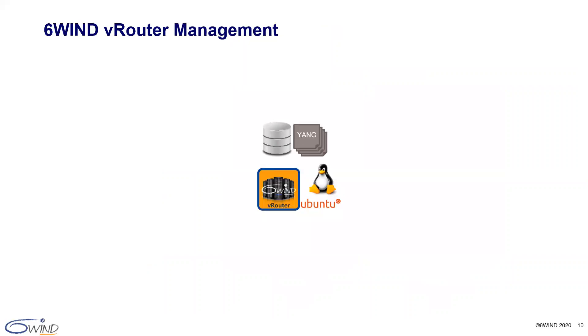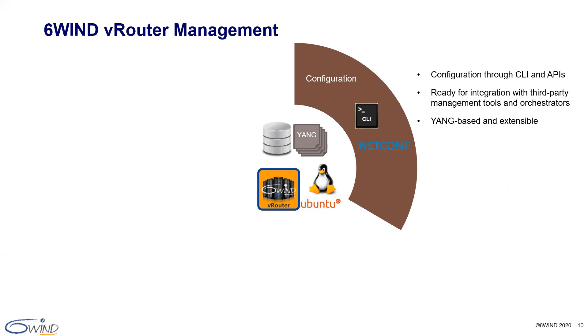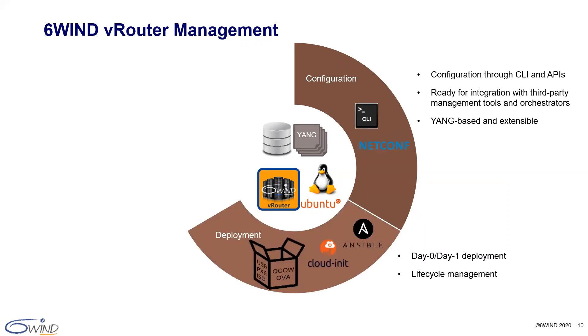6Win vRouter management is state-of-the-art. It provides both traditional CLI-based management and IT-style management based on automation and integration with high-level orchestration tools. For this, 6Win vRouter proposes a YANG-based NetConf API. Configuration can happen through the standard CLI and APIs for integration with third-party management tools and orchestrators. Our data models leverage YANG and are therefore easily understandable and extensible. For deployment, we provide packaged images for bare metal, KVM, VMware, and AWS, and leverage the Linux CloudInit features that enable customization of day-one configuration at startup, including initial networking configuration, default users, custom software packages, and configuration files.